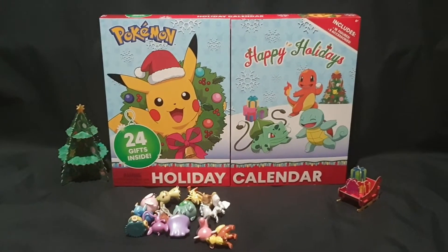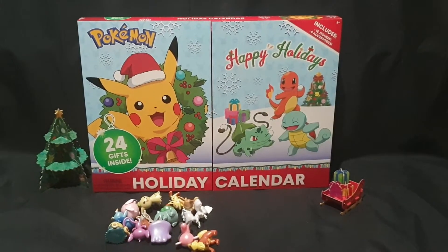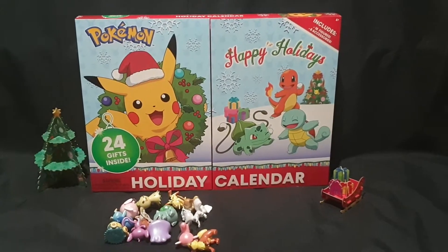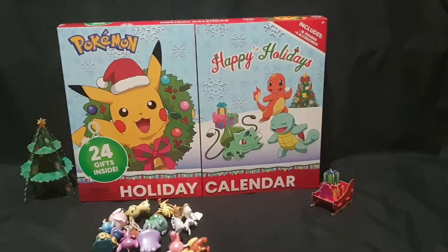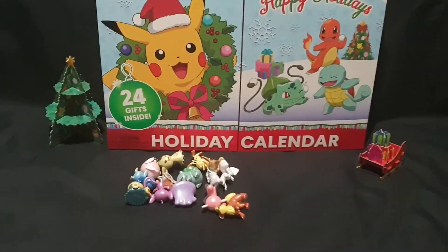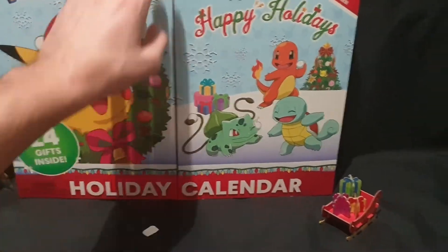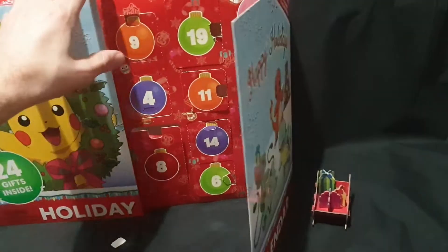Hello and welcome! In this video I'll be unboxing day 21 of my Pokemon Happy Holidays Holiday Advent Calendar. We have all the other days just splayed out around there. Today just a quick little video just to open up the Advent Calendar.